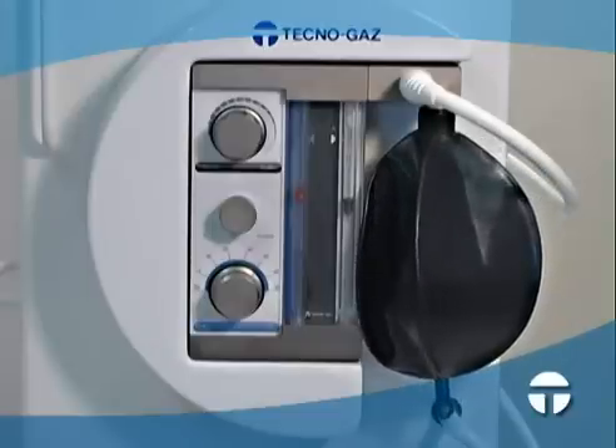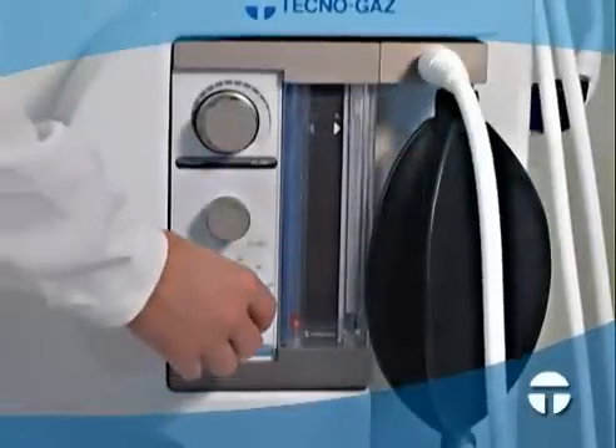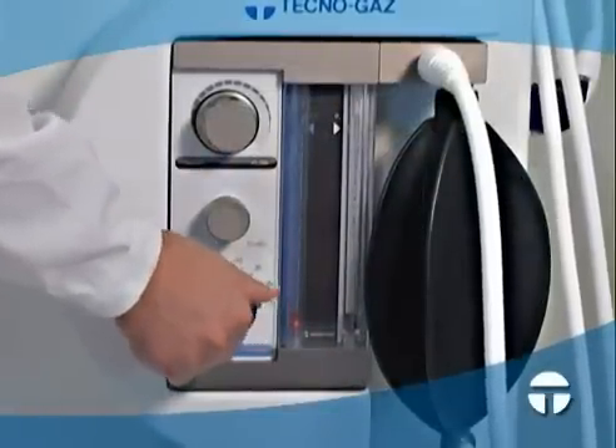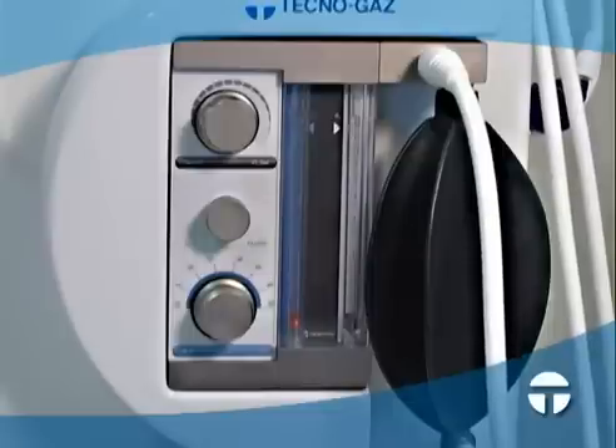The machine is equipped with special safety features allowing its use for dentistry even without an anesthetist. The first safety feature takes action in the event of a sudden lack of oxygen: if the oxygen cylinder is empty, the machine automatically blocks the flow of gases, so it is impossible to